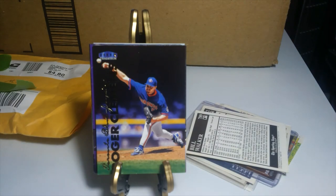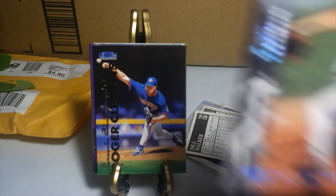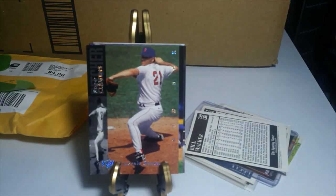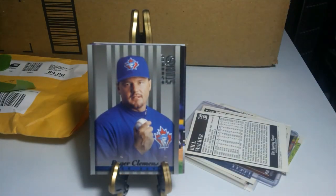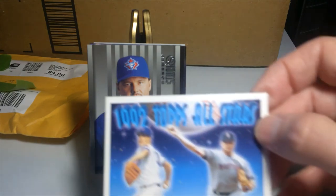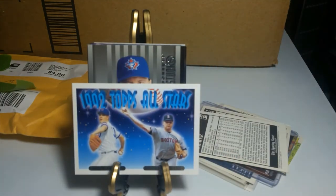This one here is an Upper Deck Clemens, then a Donruss Studio, and this one here is a really good 1992 Topps All-Stars with Maddux and Clemens together.